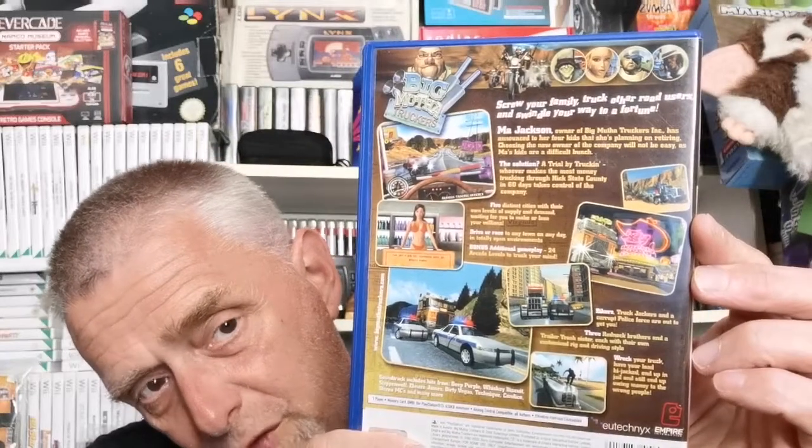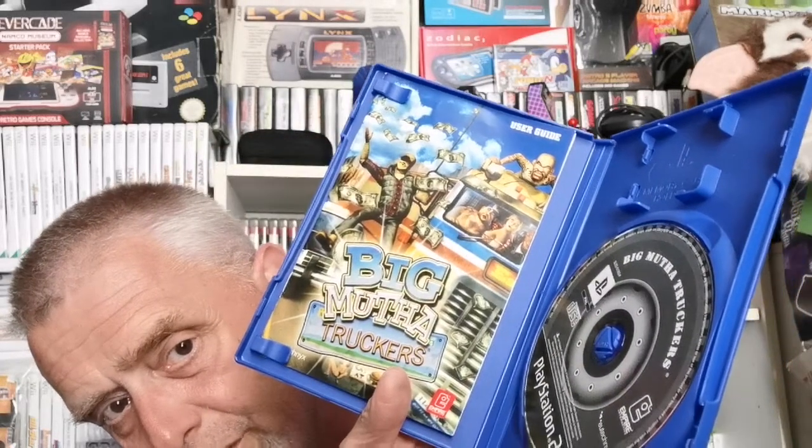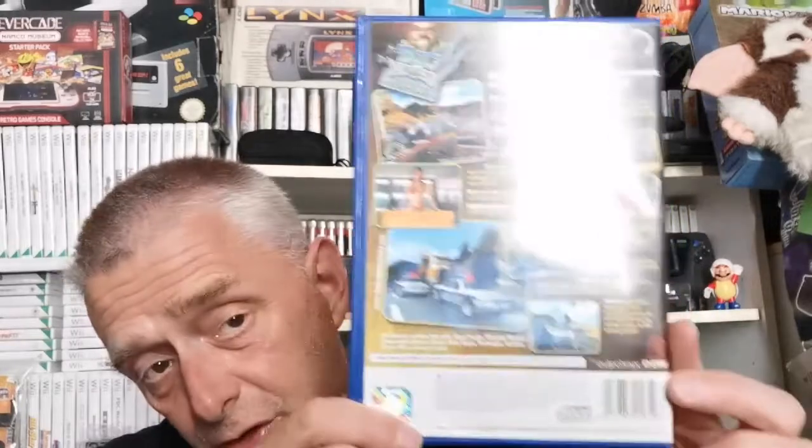Keep kicking the tripod! Anyway — Big Mother Truckers, a pound. Quite fun game, complete with book. And then it gets even better — Big Mother Truckers 2, picked that up as well. That one's two pounds, so double the price.